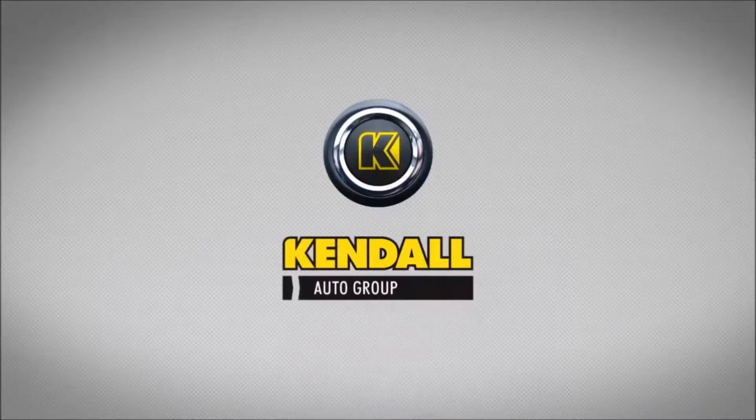If you have any other questions, please get a hold of me at Toyota of Bend. Again, my name is Crystal and I'd love to help you out. Kendall, let's start something great.